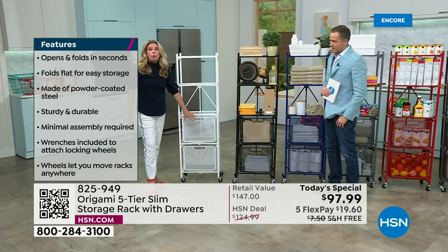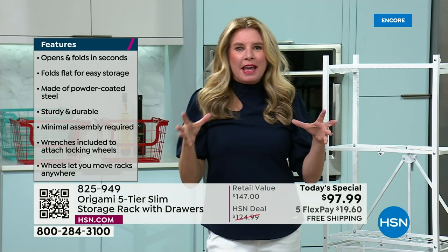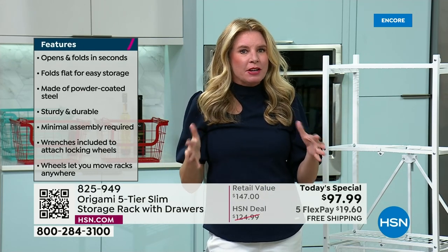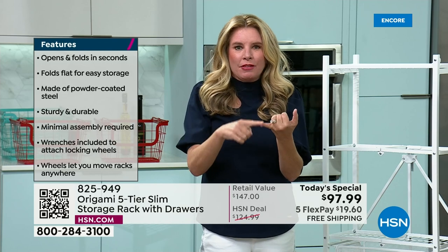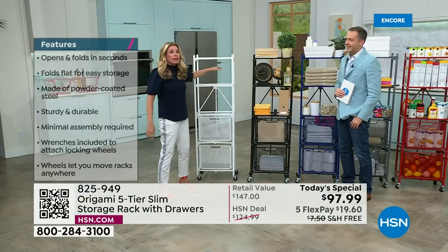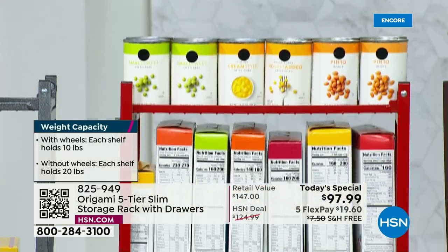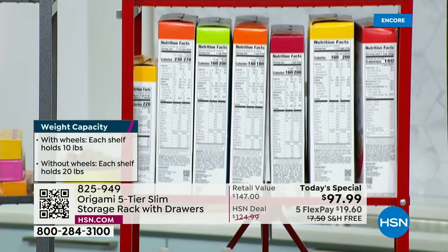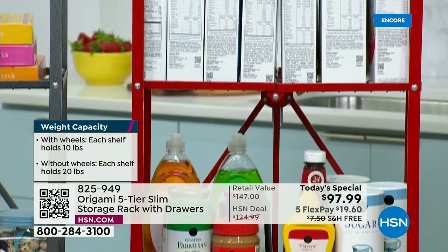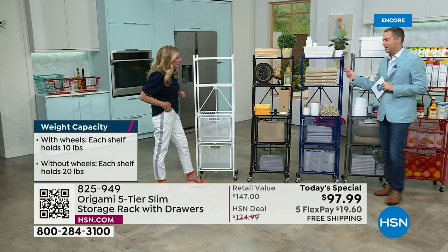Each shelf holds 50 pounds with the wheels on. Without wheels, you add another 10 pounds per shelf — so 20, 40, 60, 80, 100-pound weight capacity. We took the big heavy-duty rack you love, shrunk it down, and gave you the sturdiness, convenience, and quality you've grown to love with Origami. Available in white, black, red, pewter, and blue.